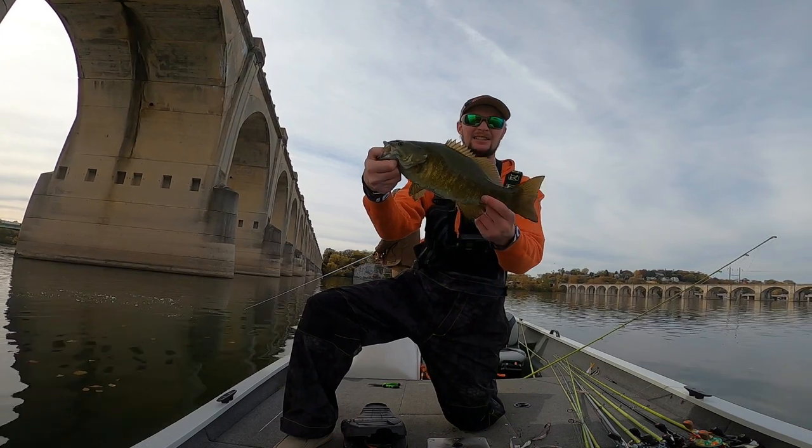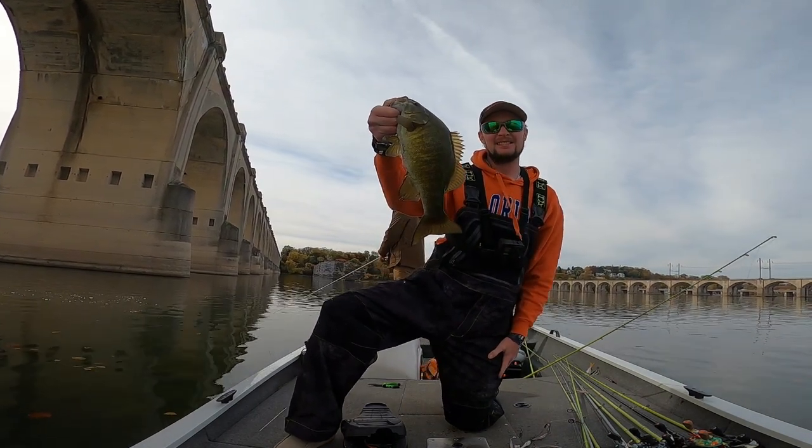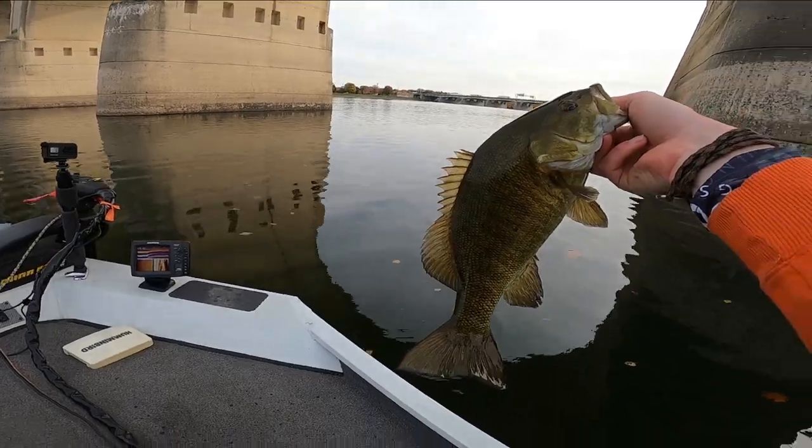Another chunky little smallie guys, another about 16-incher probably — nice fat one. Let's let him go.